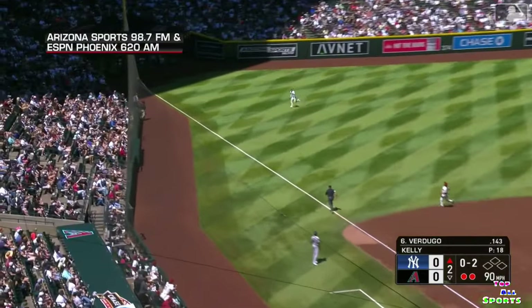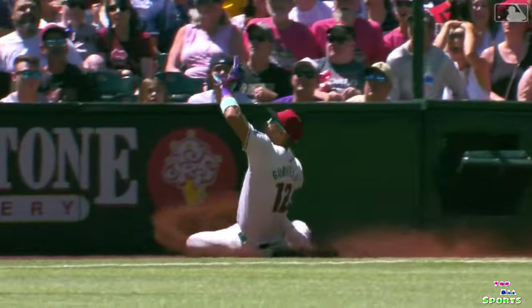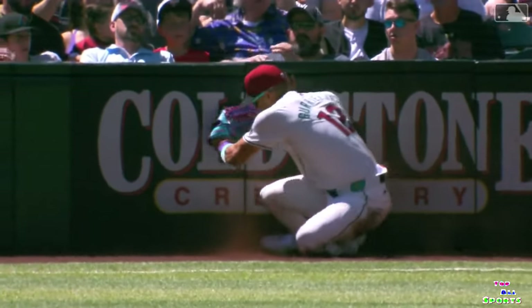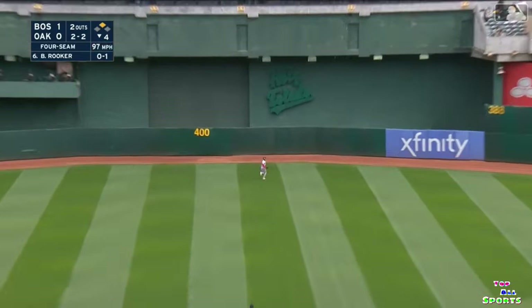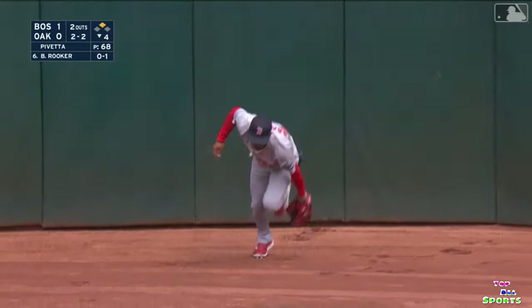Swing and a fly ball down the left field line. Long run Gurriel — and he will slide and make the catch into foul territory, before bracing himself against the padding. And a fly to center field — again it's Rafael backing up all the way to the track. Leaps up and he's got it.